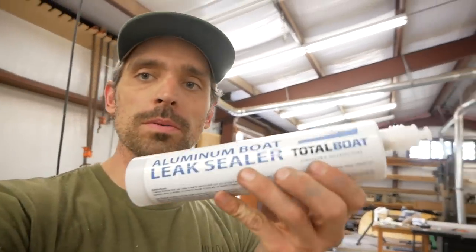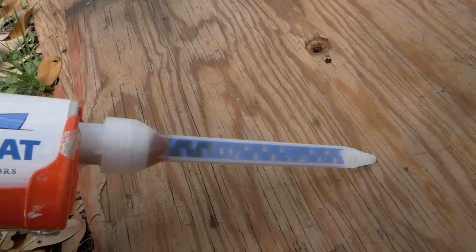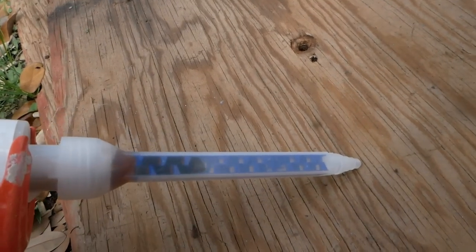I got this aluminum boat leak sealer from TotalBoat. I'm going to give this a shot in the window frames and see how well it seals up those aluminum gaps. This stuff has a tip that mixes it as it comes out. It's also sandable, so once I apply it and it dries we should be able to sand it down to where we need it.